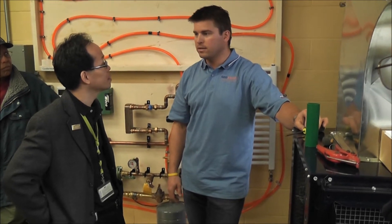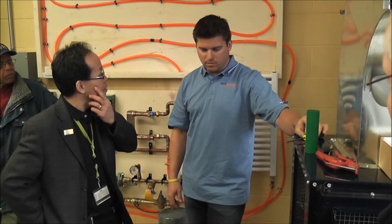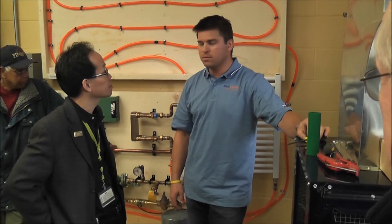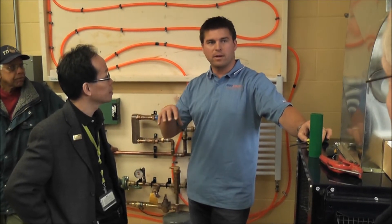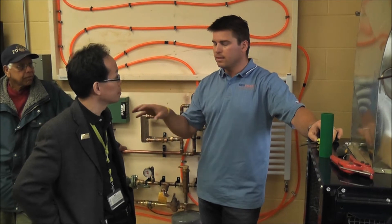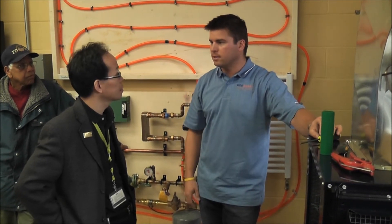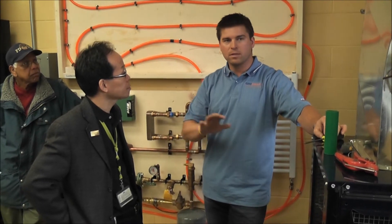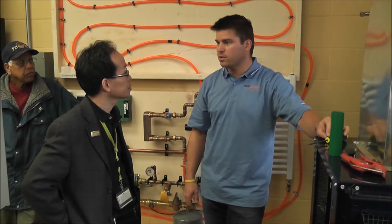Training is a huge part of what we do. We've got a state-of-the-art training facility at our office. When the students come in, if they wanted to bring them in on a trip, it's a lecture hall style classroom set up with full multimedia training. We do the GeoExchange training over there.